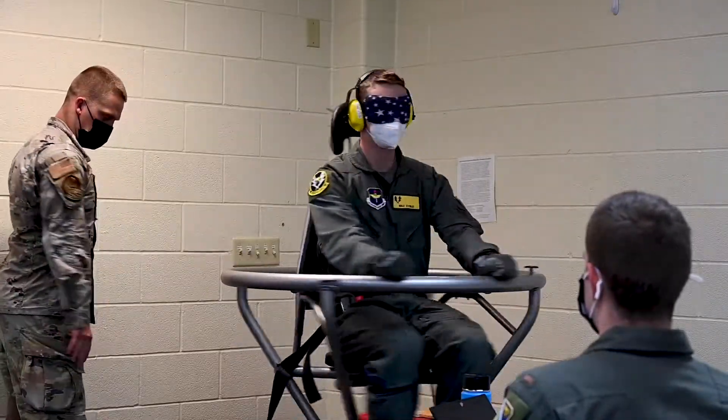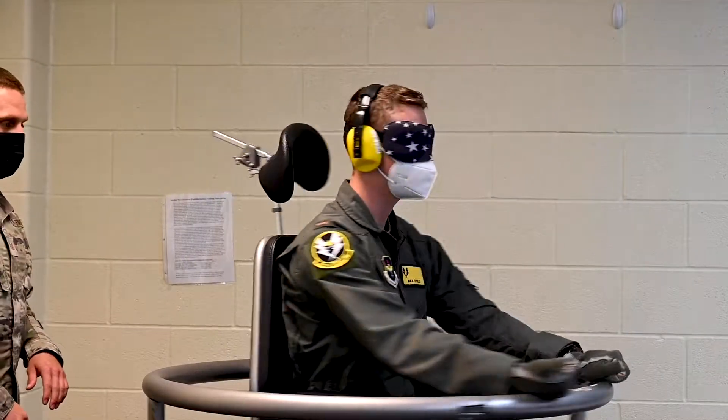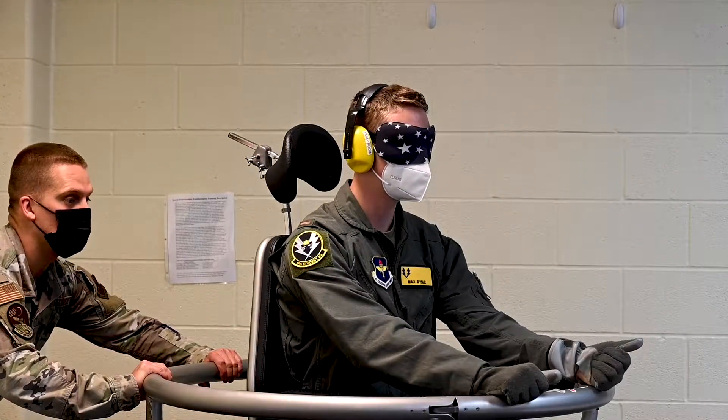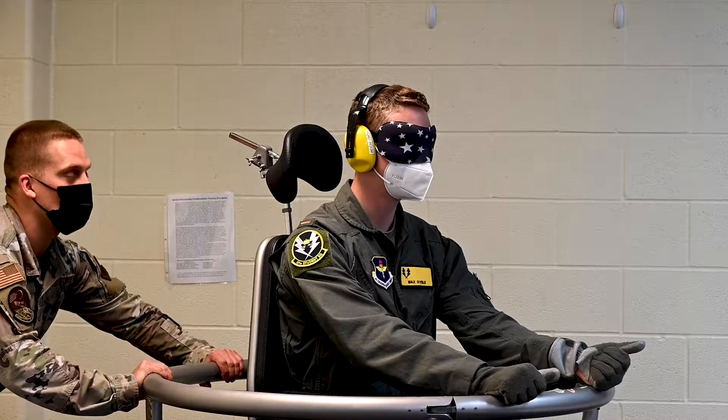We also have spatial disorientation training here, and we do egress training as well. We do about three days of academics in the classroom, and then we also go outside and do S2DOT training, which is parachute landing fall.